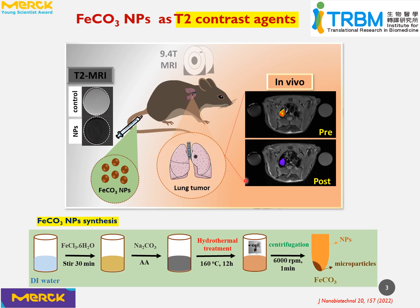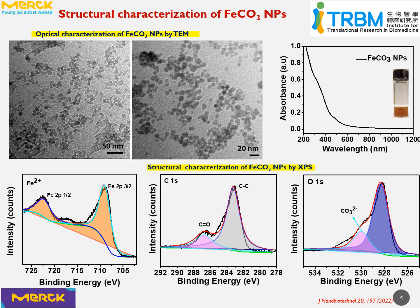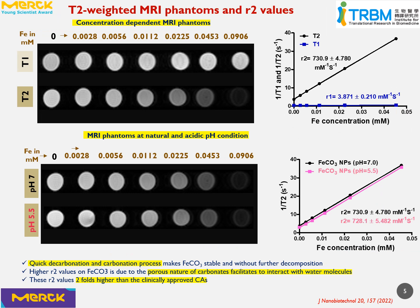We achieved iron carbonate nanoparticles via a two-step process. The fabricated nanoparticles displayed 17 nm in size with good dispersion. Further, we confirmed the successful formation of iron carbonate nanoparticles by XPS analysis. MRI phantom images revealed that iron carbonate nanoparticles exhibited T2-weighted contrast properties in a concentration-dependent manner. The calculated R2 values for iron carbonate nanoparticles are two-fold higher than clinically approved contrast agents.